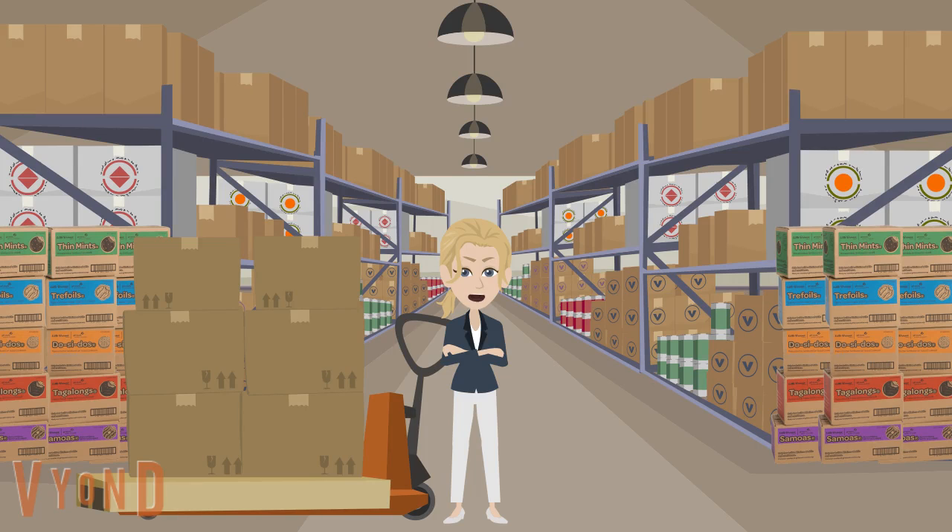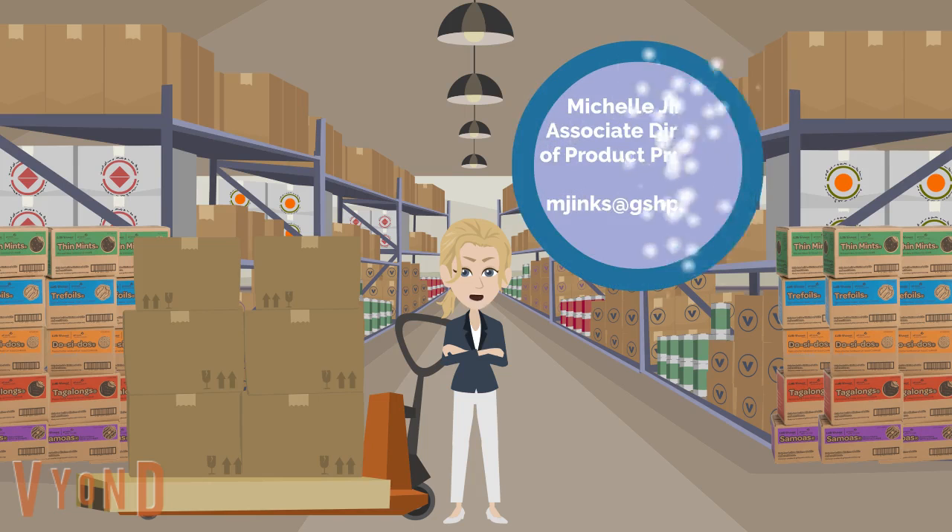We hope this gives you a better idea of the cookie cupboard manager role. If you have any additional questions, please do not hesitate to reach out to me at mjinx@gshpa.org. Don't forget to fill out your application by October 22nd.